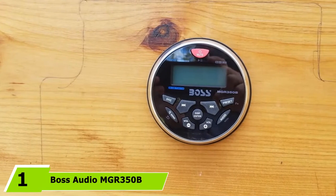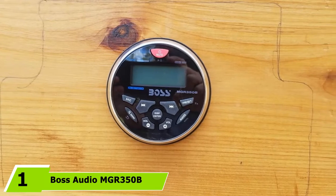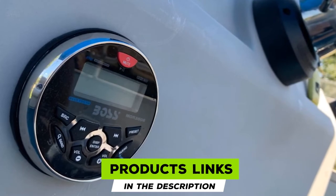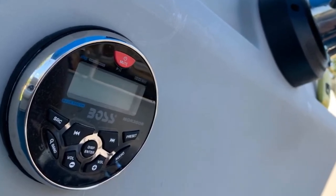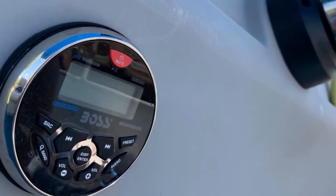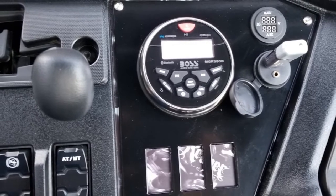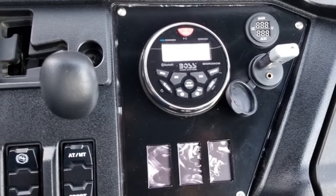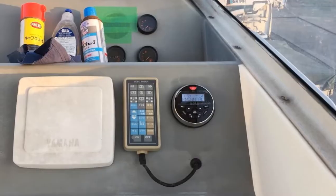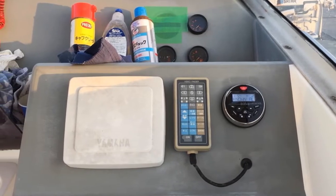At the first position of our list, we have the Boss Audio MGR350B Weatherproof Digital Media Player. This sleek and compact, budget-friendly marine stereo from Boss Audio is a circular-gauge-style radio, ideal for mounting on your boat's dashboard along with your other instrumentation. Manufactured from high-quality, weatherproof, marine-grade materials, the MGR350B can resist water, with an IPX6 rating, defending against UV damage and delivering quality audio from an easy-to-use, unobtrusive interface — all for a bargain price.